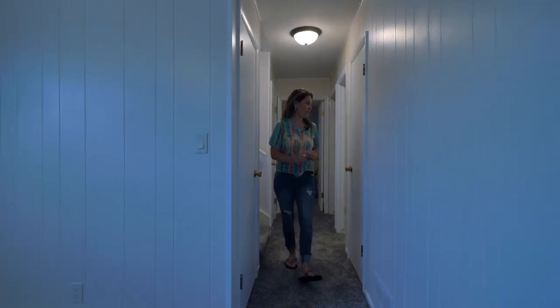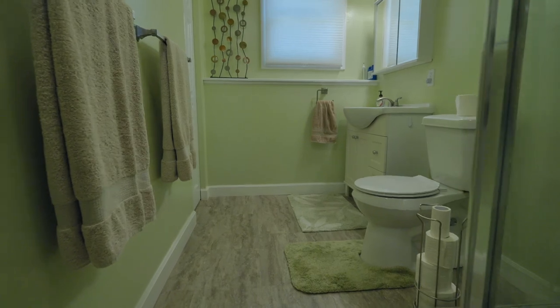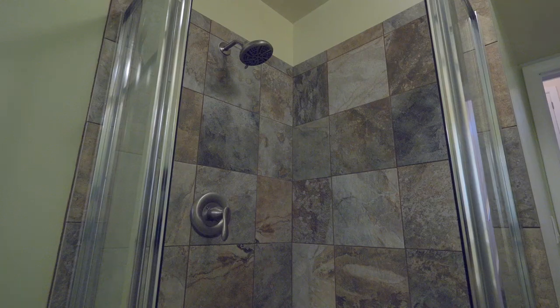You've got to see this tile shower — as you can see, this bathroom has been completely redone with all new fixtures including the toilet, vanity, the awesome tile shower, and it also has a linen closet.